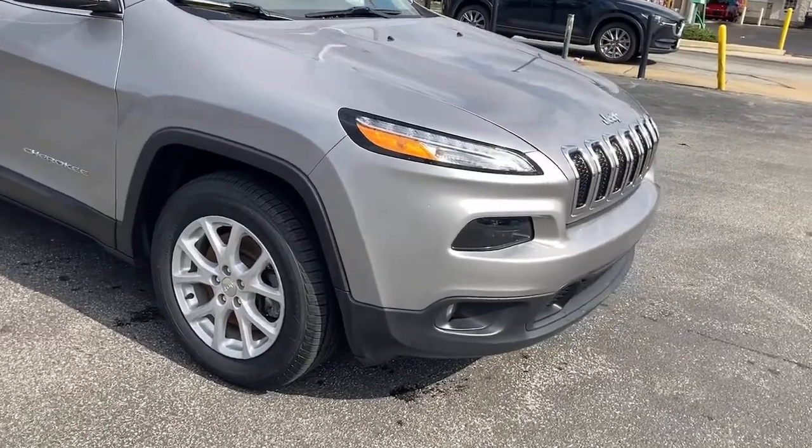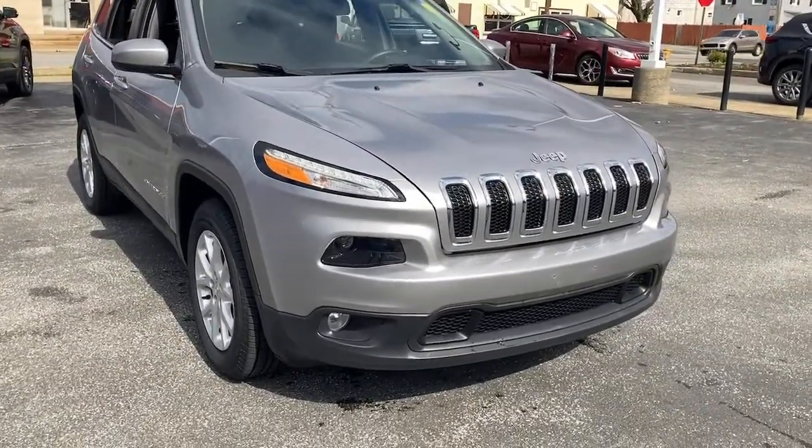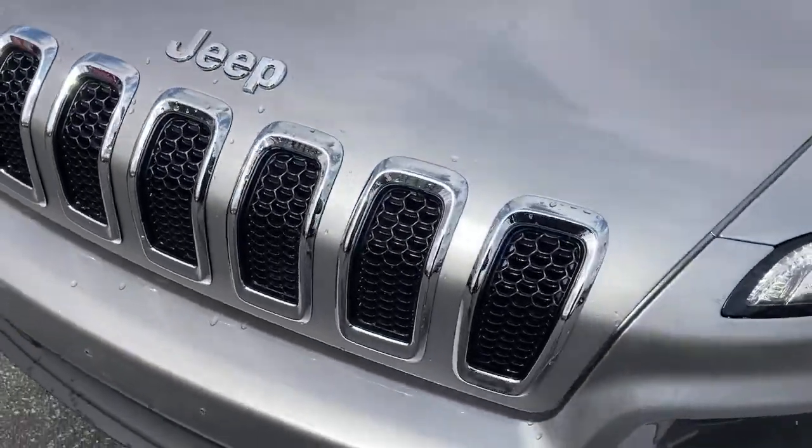The Jeep Cherokee, the stylish mid-sized SUV with sleek lines, ample cargo capacity, rich interior appointments, and advanced technology that keeps you safe and secure.